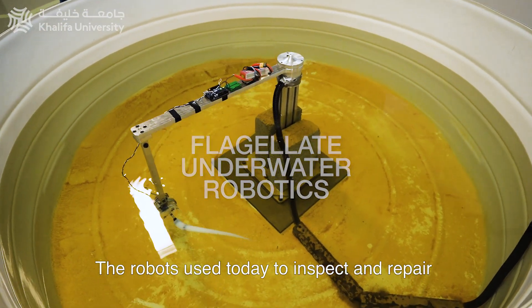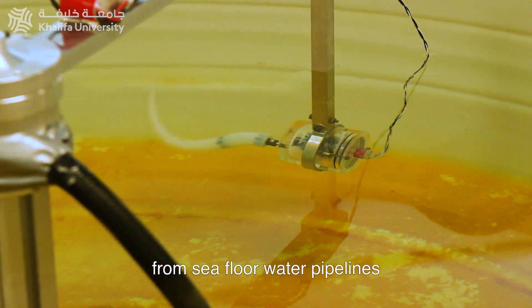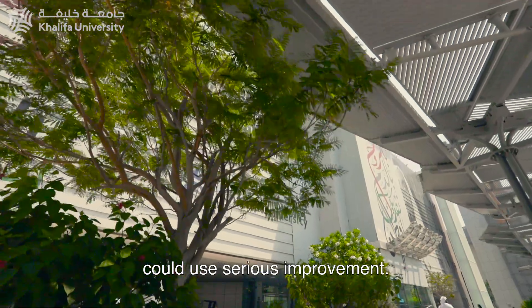The robots used today to inspect and repair the world's most critical underwater infrastructure, from seafloor water pipelines to offshore oil drilling platforms and submarines, could use serious improvement.